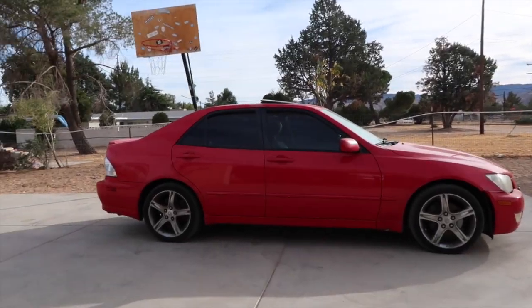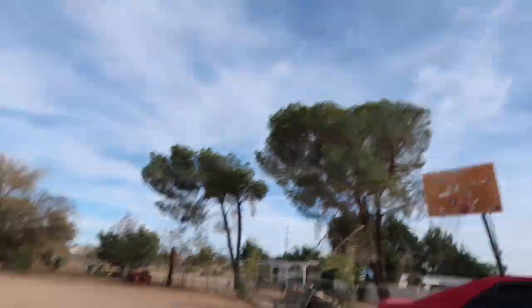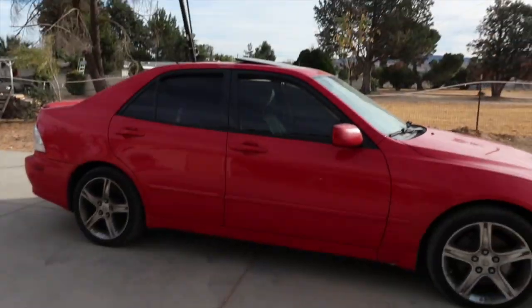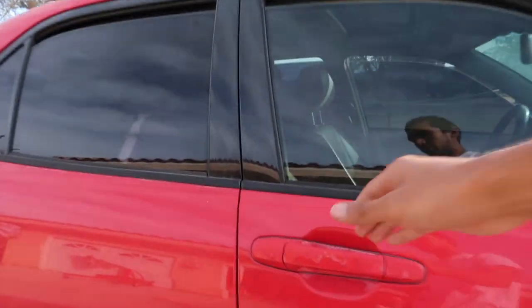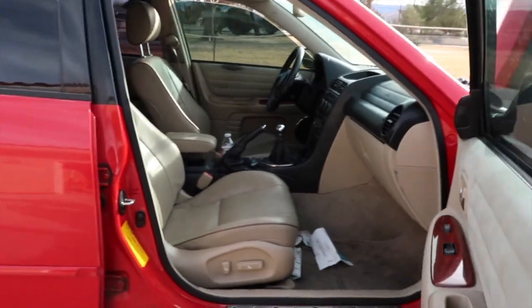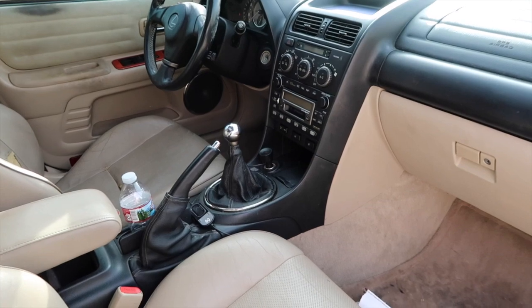Alright guys, so it's official — we got another IS-300. This car actually has a pretty cool story to it and that's also the reason why we got it so cheap. Brand new IS-300 to us, 2002, it actually has cream interior. The car is a 5-speed, it's a 2002 5-speed.